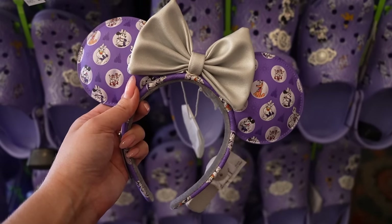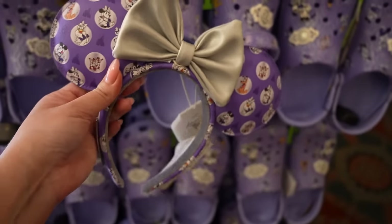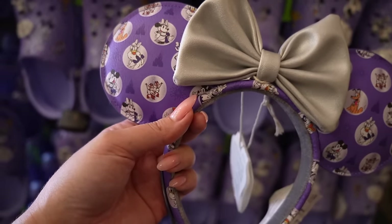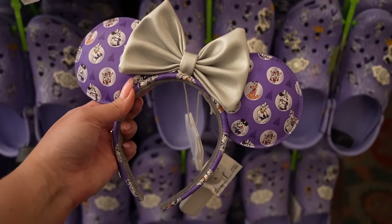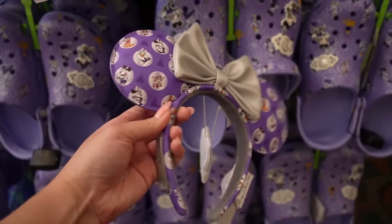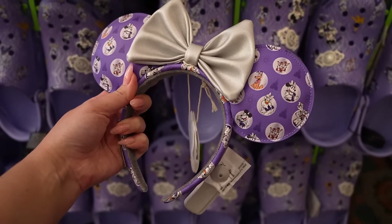I was wrong — there's not just two new pairs of ears, there's actually three. These are Disney 100 ears, also by Loungefly. You can see that little glittery metal plaque on the side of the headband. They have a really nice faux leather bow in silver, and the print is so cute — it'll match all of the Disney 100 merchandise items perfectly. Loungefly ears are $45, a little more expensive than regular Disney parks ears, but these are so cute.